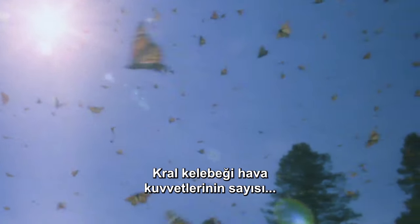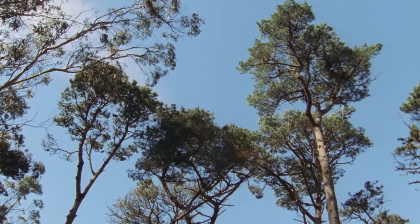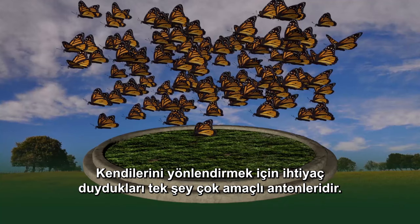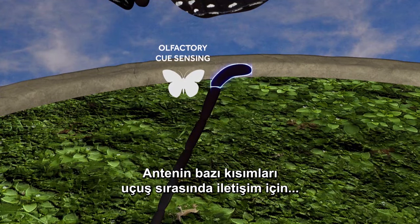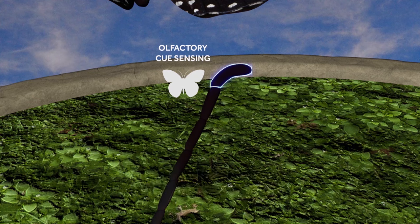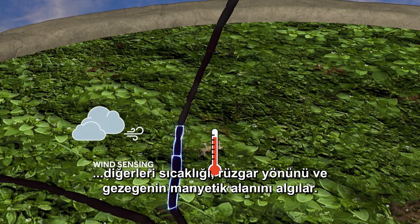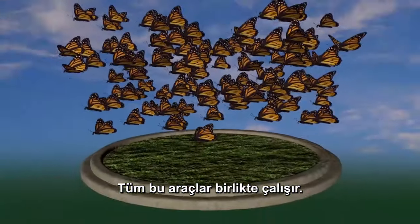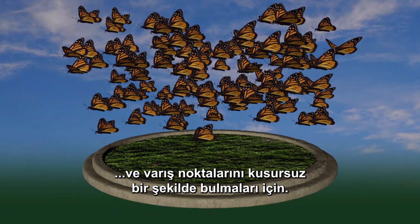The Monarch Air Force numbers in the millions as they plot their course to sunny Mexico. They never need a flight chart. Their multipurpose antennae are all they need to orient themselves. Parts of the antennae are sensitive to the scent of their fellow pilots for in-flight communication. Other light-sensitive areas track the sun, while others sense temperature, wind direction, and the planet's magnetic field. All of this instrumentation works together to help these special forces navigate around hazards and flawlessly find their destination.